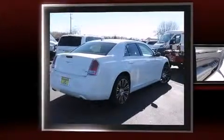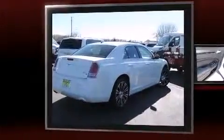Discerning drivers will appreciate the 2014 Chrysler 300. This four-door, five-passenger sedan is waiting for you to take home.